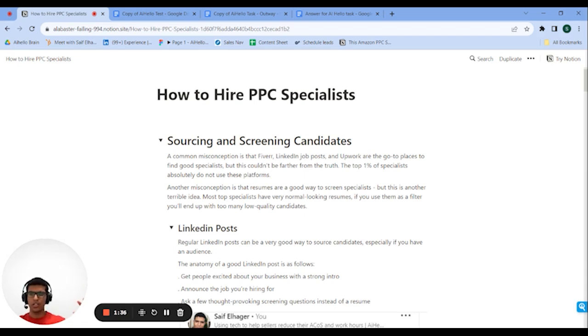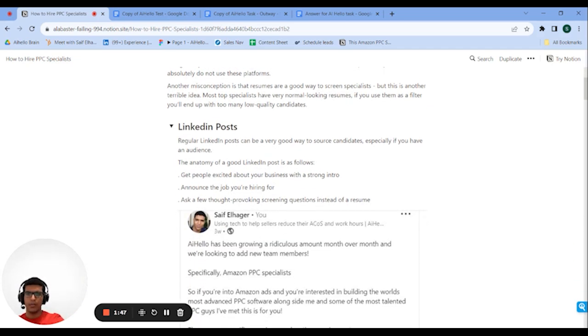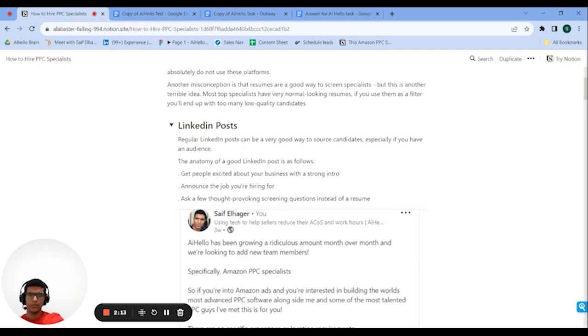Most good specialists are working for other agencies, other brand owners, or aggregators — and those are the ones you should be going after. You have two ways of reaching them. Method number one is LinkedIn posts. This might require you to have a small audience — I have around 4,000 followers — or a good network that will comment on your post for reach, or you can post in different groups or Amazon PPC communities. Just make sure you have enough traction to pull it off.